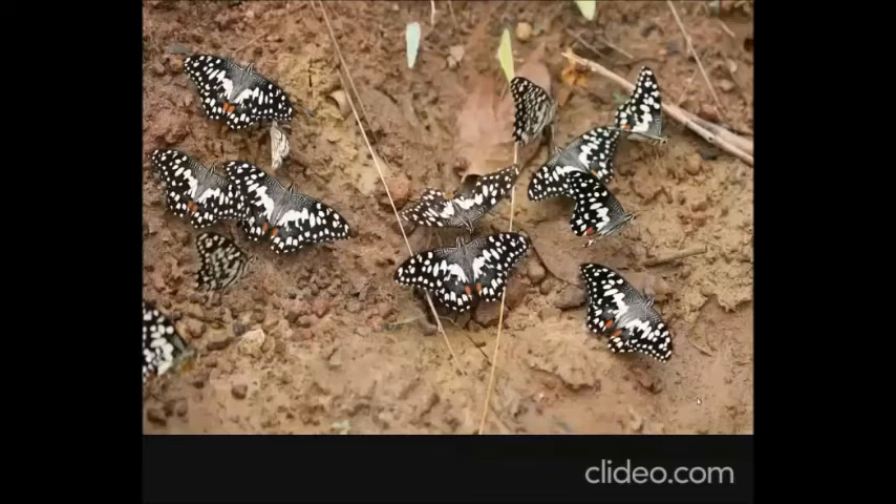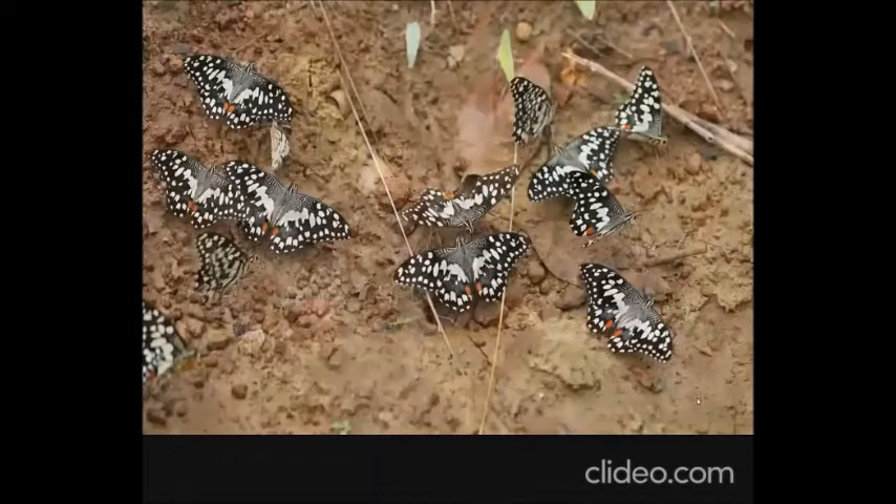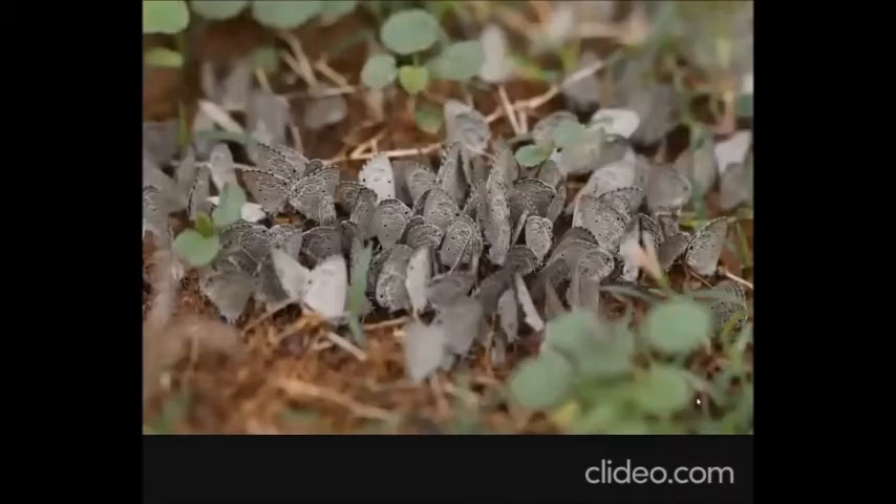This road is also great for mud puddling, just like the start of the national park. You'll see Common Lions congregating here. Another interesting butterfly found in this area is the Lime Blue — in July 2017, we recorded around 3,000 of this butterfly from just this one stretch of road.